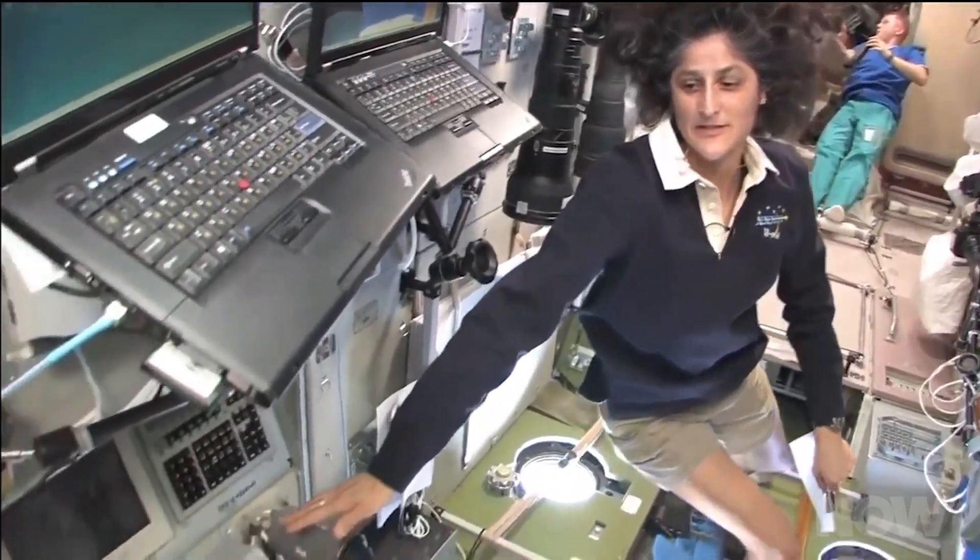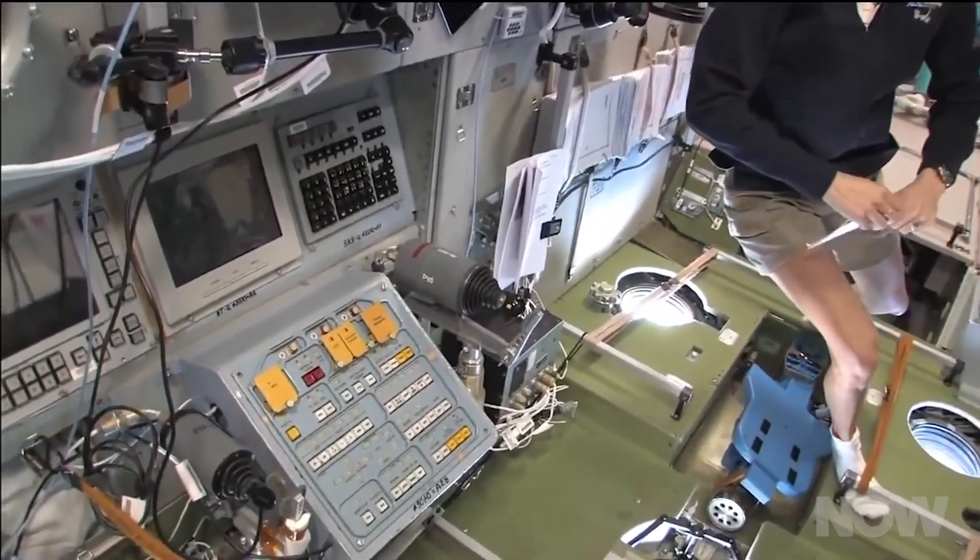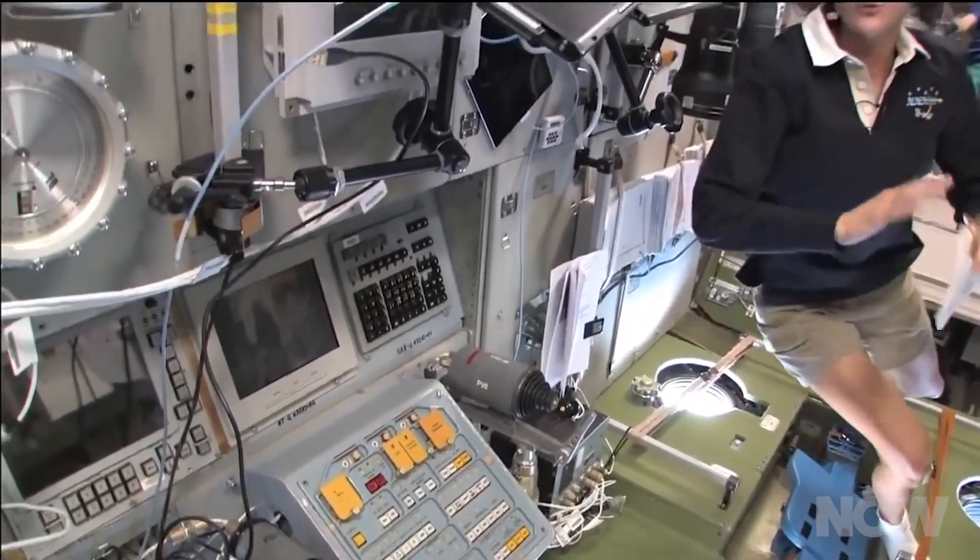Imagine you're floating in the ISS looking at an incomprehensibly complex panel of switches, buttons, and wires. Someone on Earth is talking you through a sensitive repair, and as you look at the panel, you can see specific parts highlighted or circled so that you can follow along step-by-step. It seems pretty handy.